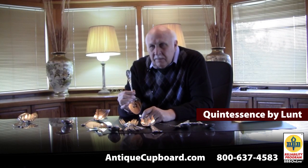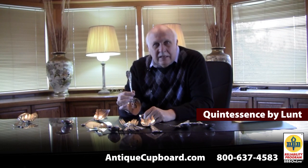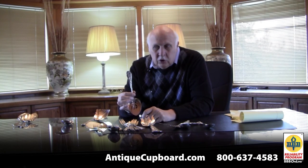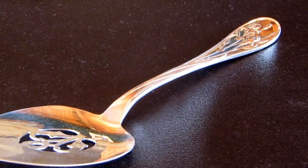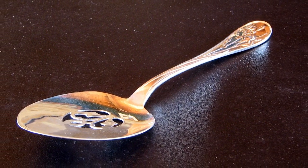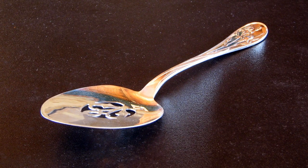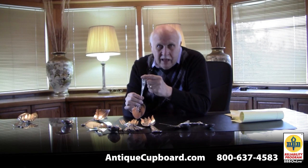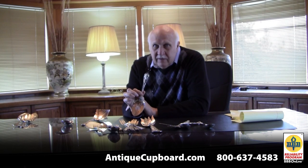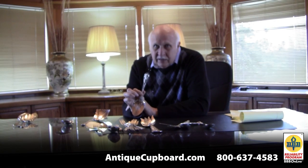There are all kinds of reasons for failure. Here's an interesting story: Quintessence by Lunt. They came out with this pattern in the 1990s. At that time, Lunt was also making the Tiffany patterns, including Audubon — which featured all different birds — while Quintessence had all different flowers. They're both rounded with the same type of shape. Tiffany was coming out with a pattern called American Garden, also with all different flowers. Tiffany didn't like that Lunt came out with this pattern, and they had a lot of influence on Lunt. So Tiffany said, do not make this pattern — and they stopped. This pattern probably would have been successful.